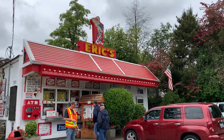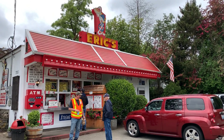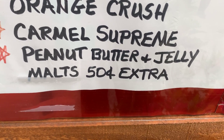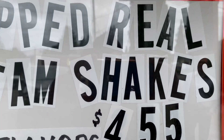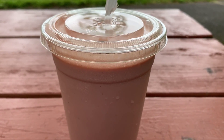Hello and welcome to another episode in Giri's Food Review. I'm here at Crazy Eric's to try the peanut butter and jelly shake. Check this out.